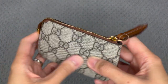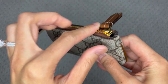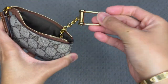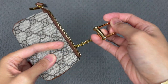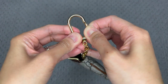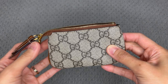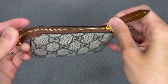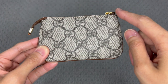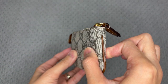This one is the GG Supreme canvas with a brown leather trim. It has a zip closure with a metal key hook. I'm not sure of the exact metal material — whether it's brass or stainless steel — I couldn't find that on the website. The dimensions are 4.7 inches in length, 2.75 inches in height, and 0.6 inches in diameter.